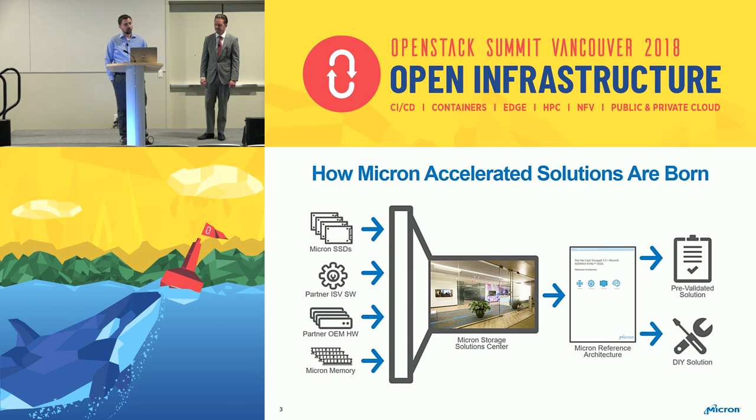As part of that, we have something called the Micron Accelerated Solution, which is what our Ceph reference architecture falls under. Basically we combine Micron SSDs, partner software, and OEM hardware — in this case Supermicro — and Micron Memory to do performance testing, and create a reference architecture. That ends up as either a SKU you can buy directly from Supermicro, fully supported, or it can be the basis of a do-it-yourself solution.